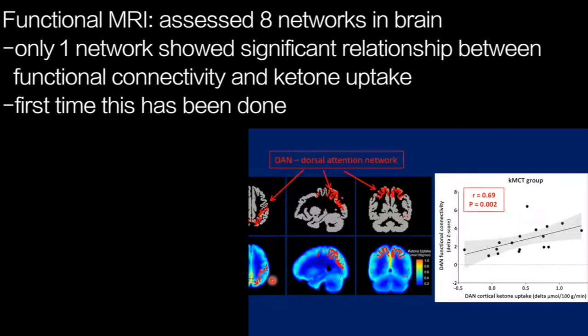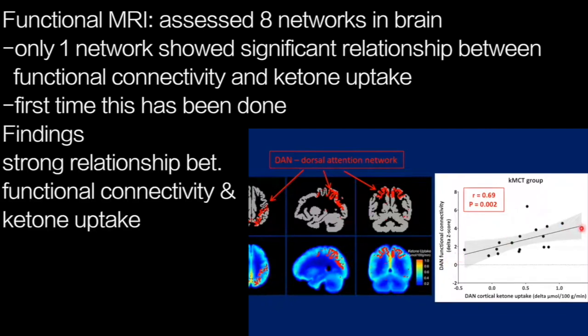This is the first time that anyone, as far as we know, has attempted to relate the functional connectivity in a particular network to the energy metabolism in that network. And we're seeing here a strong correlation between the functional connectivity in the dorsal attention network and the uptake of ketones in that same network.